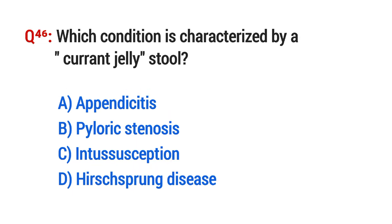Question No. 46. Which condition is characterized by a currant jelly stool? The right option is C: Intussusception.